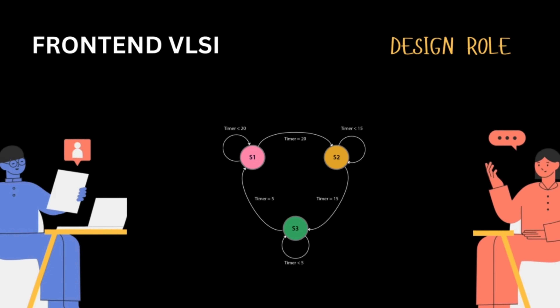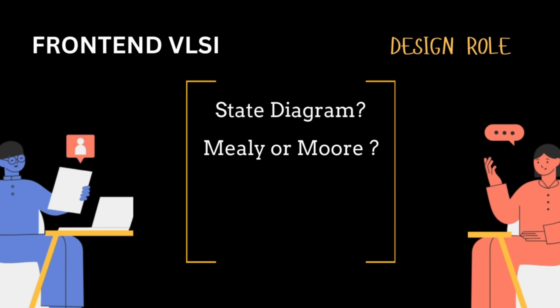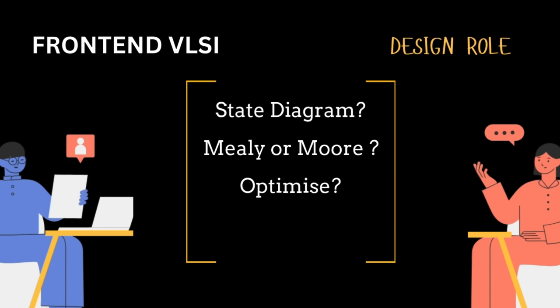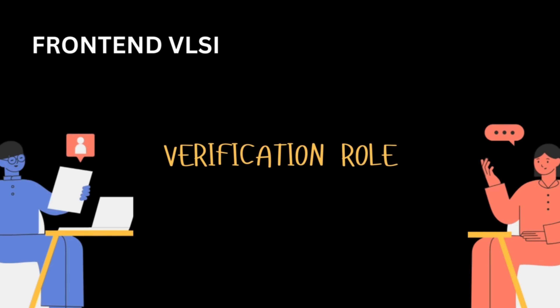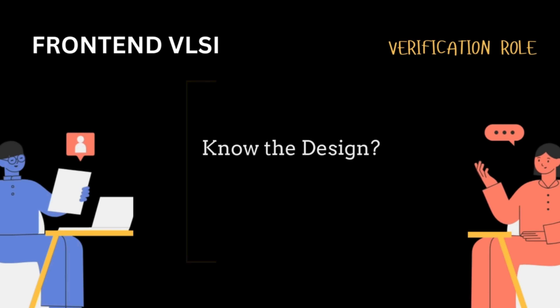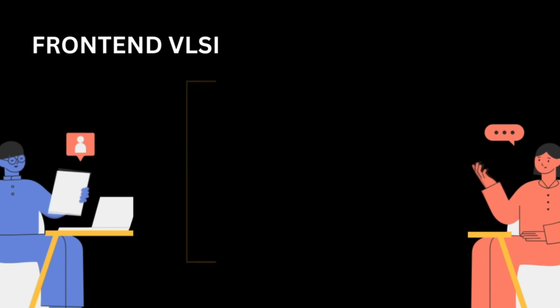The interview will start by testing your basics, then they'll look at your projects. Say you've done a traffic light controller in Verilog and the job role is frontend VLSI — they will try to see what role in frontend you might be best for. If they want to test you for a design role, they might ask how you came up with the state diagram, which design you chose — Mealy or Moore and why — and whether you optimized it for the best area, power, and performance.